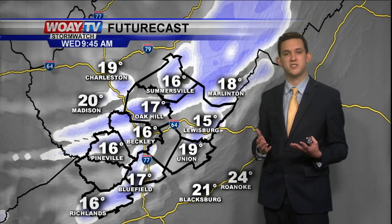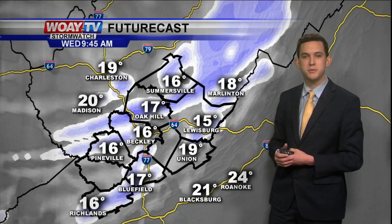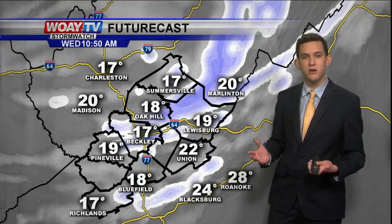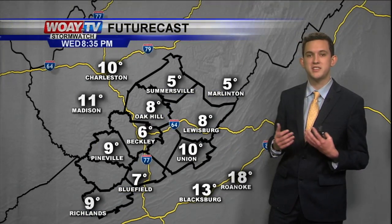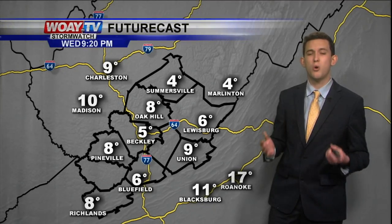This is a future cast. We're going to start seeing snow showers around 9:30 this morning — scattered snow showers because of upsloping snow — but that will eventually move off this afternoon and we're going to have clear skies. Temperatures are going to be in the teens, and even colder by tomorrow.